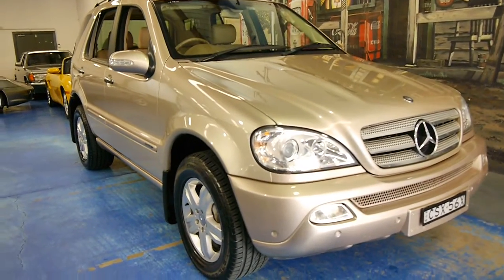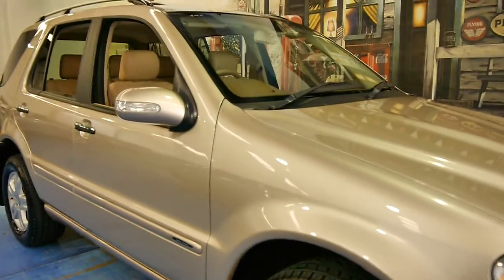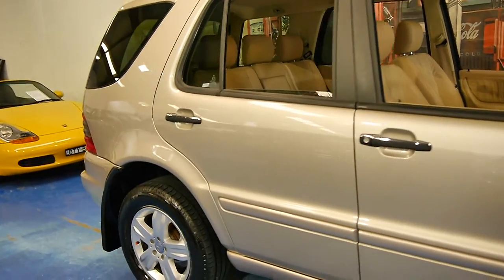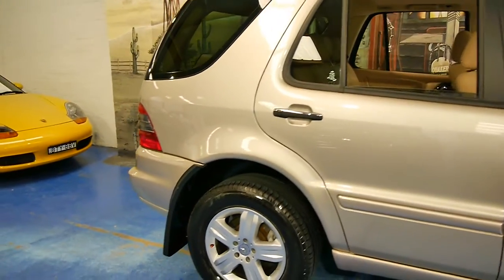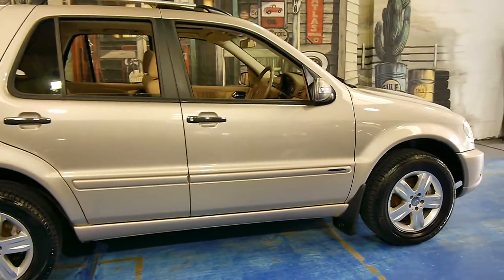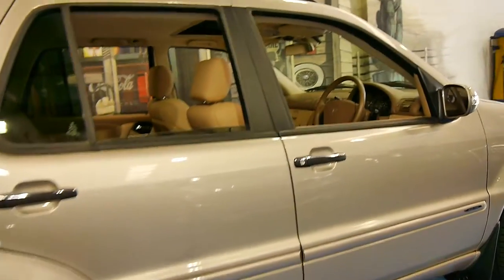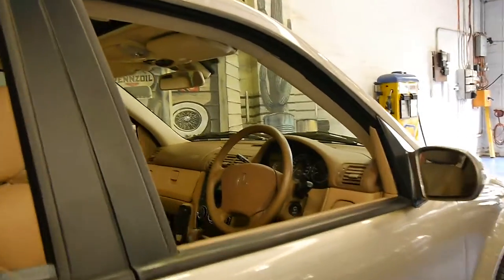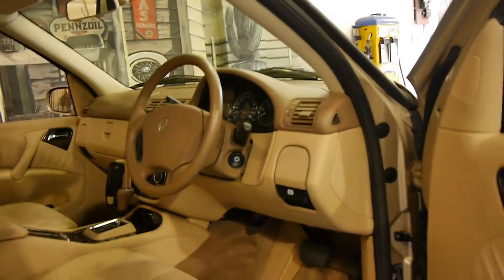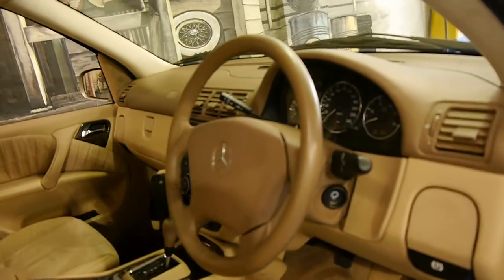Today you're watching a video on one of the best ML270s we have had at the Old Timer Centre. It's a 2005 model and it's travertine beige in colour. My name is Philip Tarrant and I'm going to take you through some of the features of this car. It's the very last of the W163, called a special edition, and it came with a number of extras.